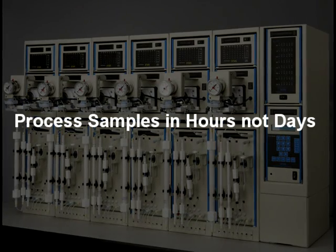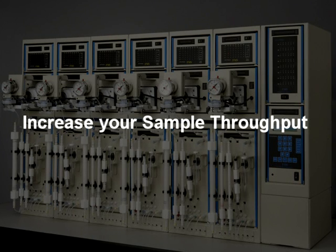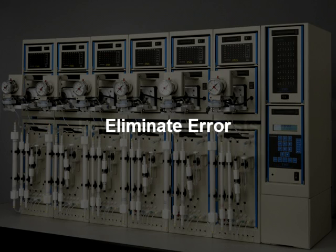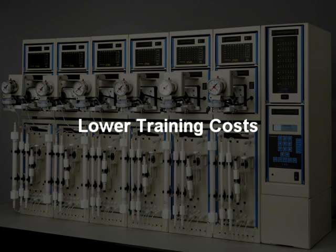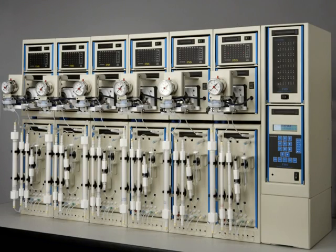With a few keystrokes, the Power Prep system performs entire column chromatography automatically, achieving consistent and high recoveries for all analytes. The unattended operation of the system saves labor and valuable time. The Power Prep system reduces the amount of glassware and solvents required for manual sample cleanup.